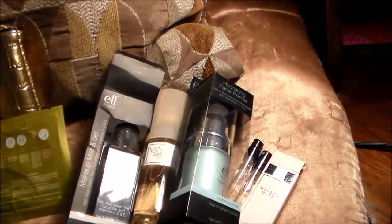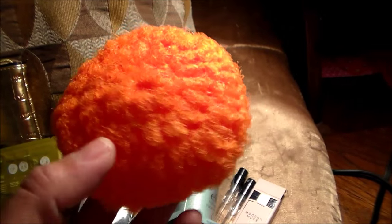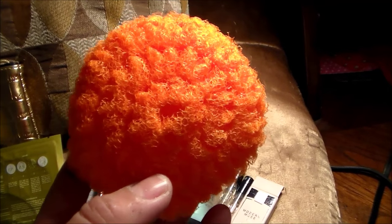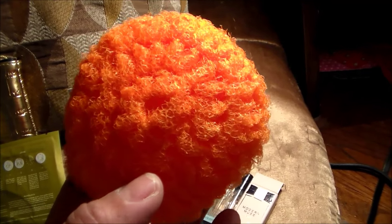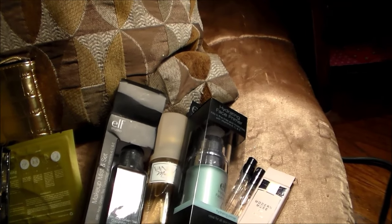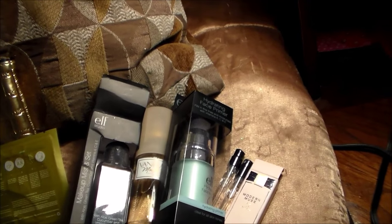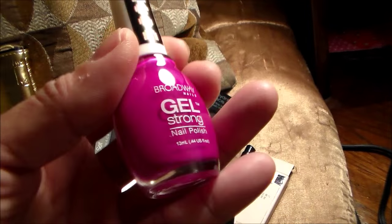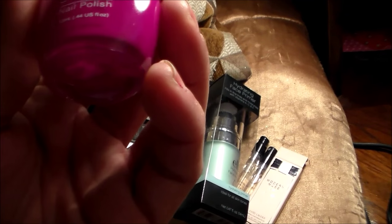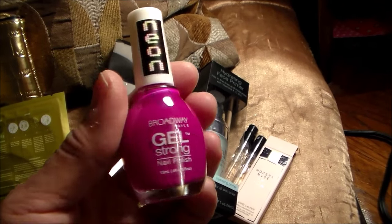This is absolutely unbelievable. And I do believe that Glitzy Granny, Miss Susie, has featured the sponge she discussed — I think one of her friends makes these. Thank you so very much for sending me one. Also the Precision Blending Sponge. This is a beautiful color — my first ever gel strong nail polish. It's very, very beautiful. That color is lovely. Thank you so much.